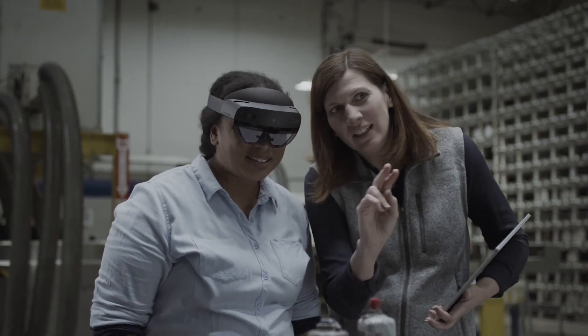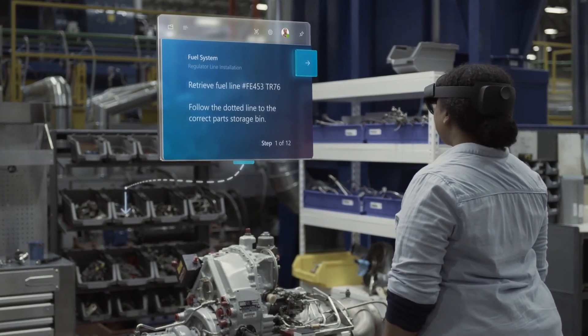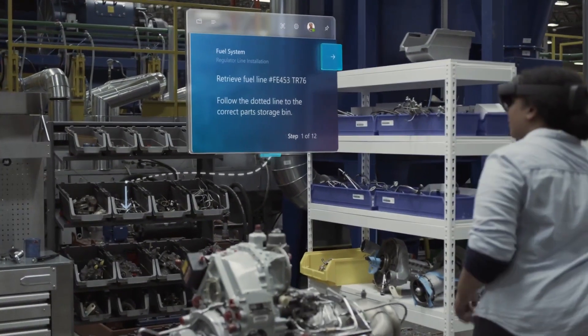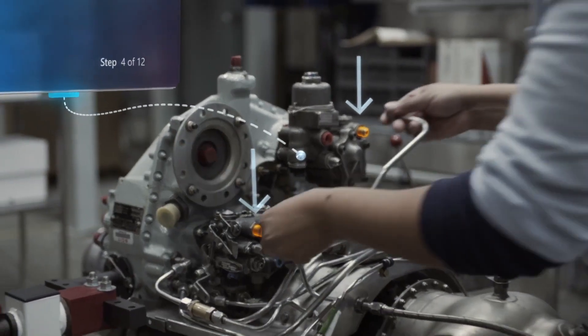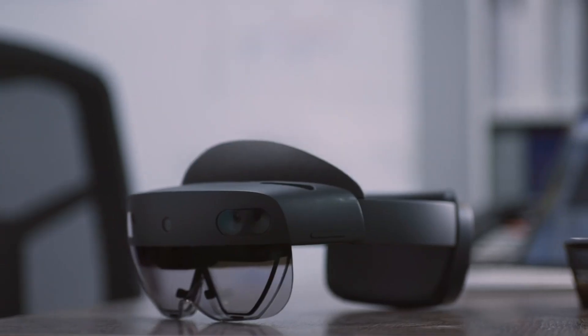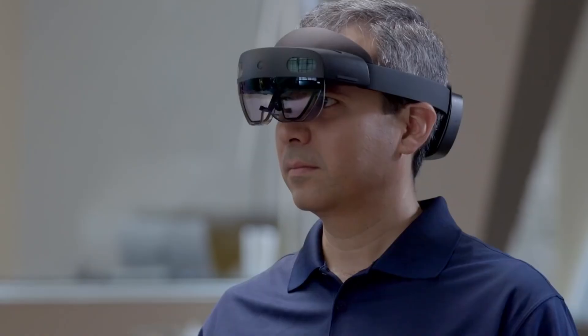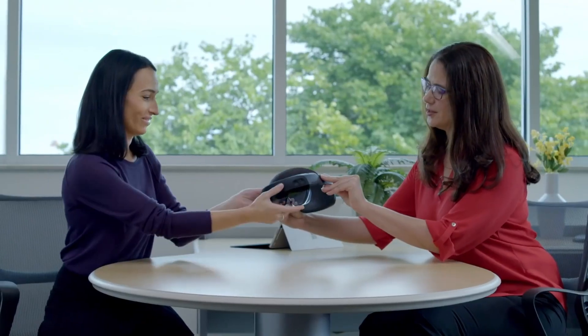For HoloLens 2, Microsoft began its ergonomic research anew. It 3D scanned 600 individual heads of people with varying age, gender, and race, in an attempt to map the thresholds of inions — the protrusions on the back of your head — and foreheads, both of which can vary widely by person. All of this work informed prototypes for new fit systems, since HoloLens couldn't feasibly be custom-made for different sized heads like shoes are for feet.